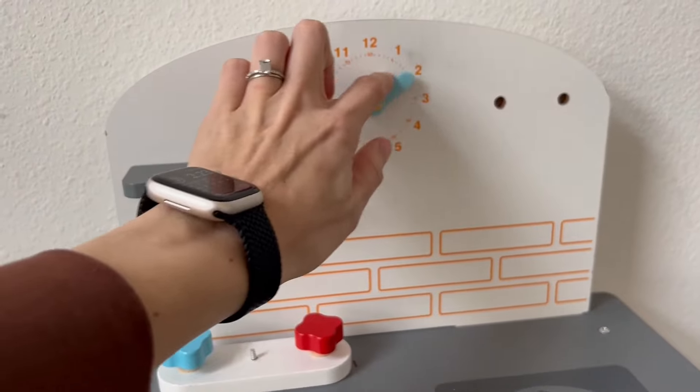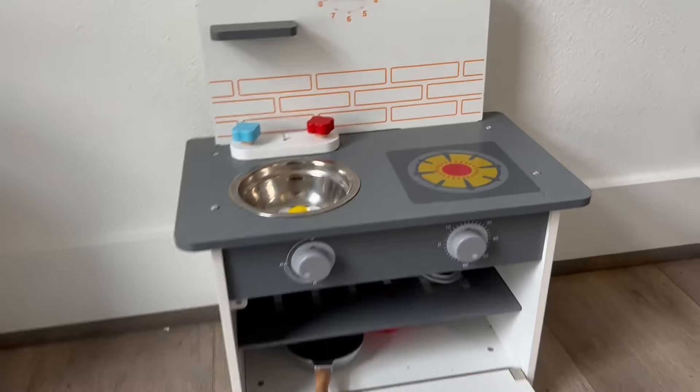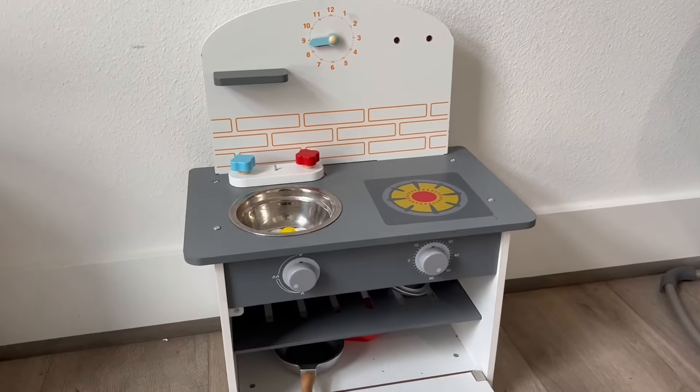It was decently easy to put together, but it is definitely a smaller kitchen as a whole.